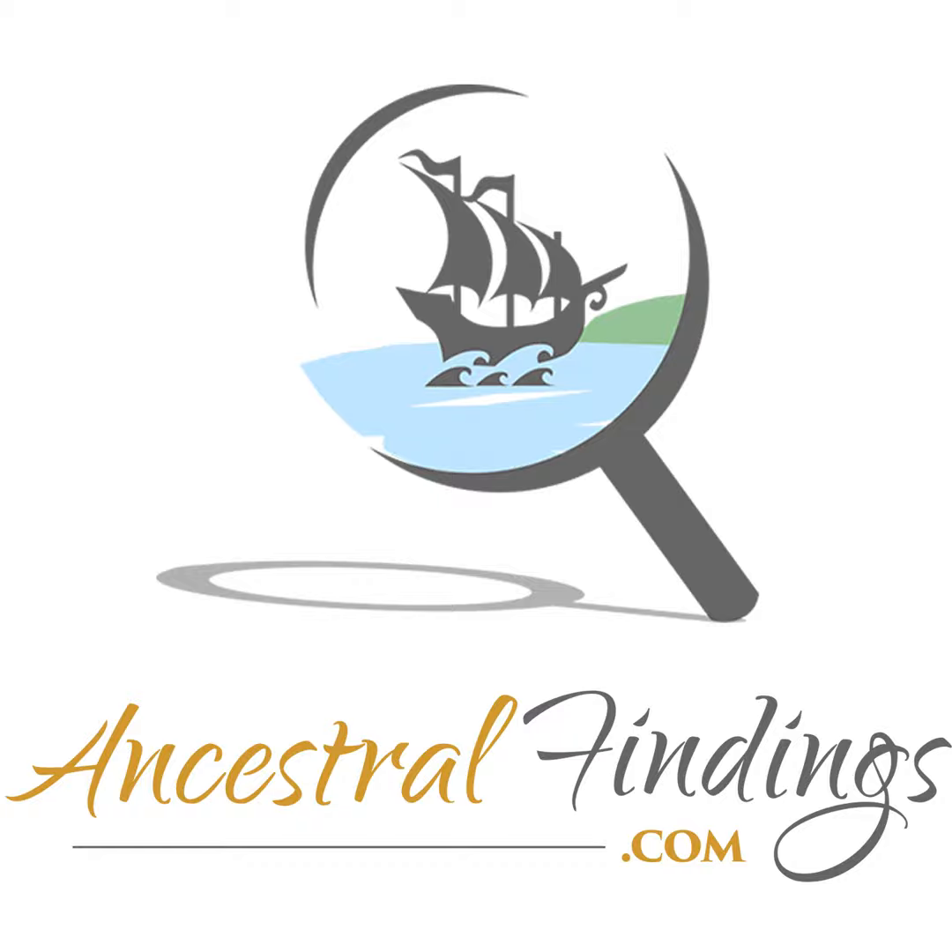Thank you for tuning in to the Ancestral Findings Podcast. Be sure to visit AncestralFindings.com to grab your free genealogy e-book, ask for a complimentary genealogy lookup, and sign up for our weekly historical postcard giveaway. A special thanks to our Patreon supporters — your contributions help to anchor our family tree firmly in the ground, allow our lineage to fly high, and keep our journey through history on the right path. Wishing you a fantastic day and happy searching.